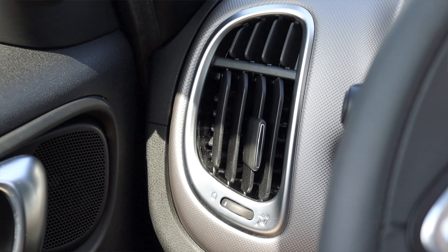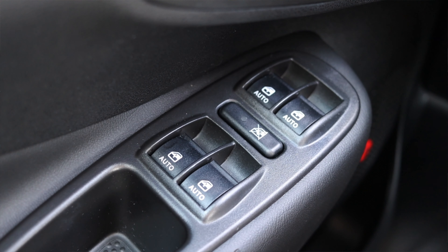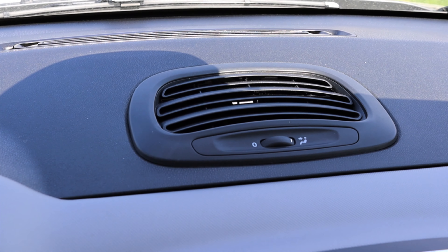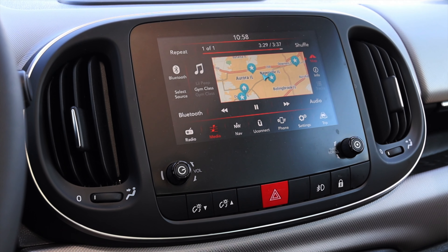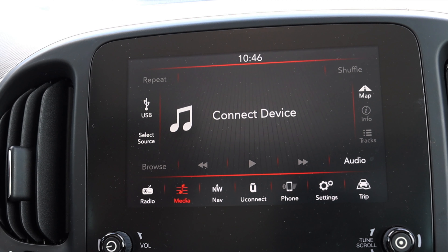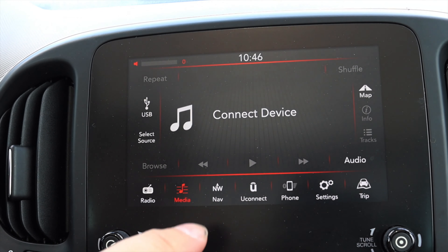To the left of me I just have a vent. And then on the door I have my power mirrors, power locks and power windows. Moving into the center, I have a vent all the way up at the top of the dash, and then I have my infotainment screen. This is way larger than the Fiat 500X infotainment screen, which I love. I love the dials — great tactile feedback.